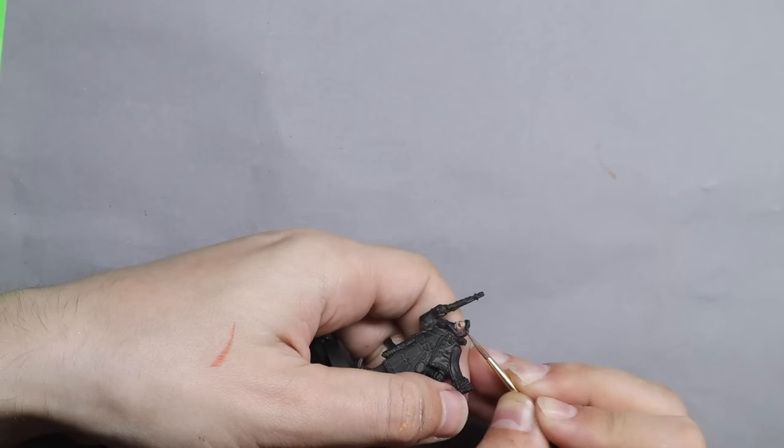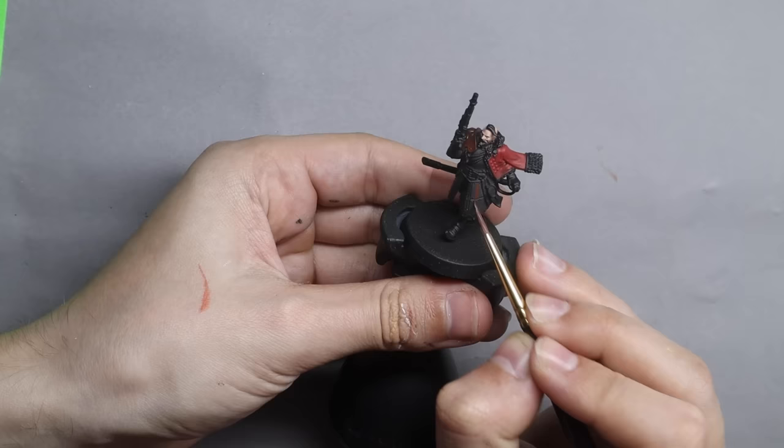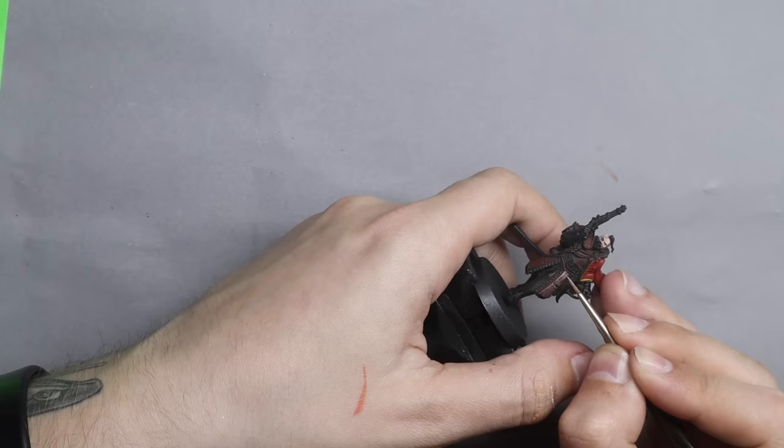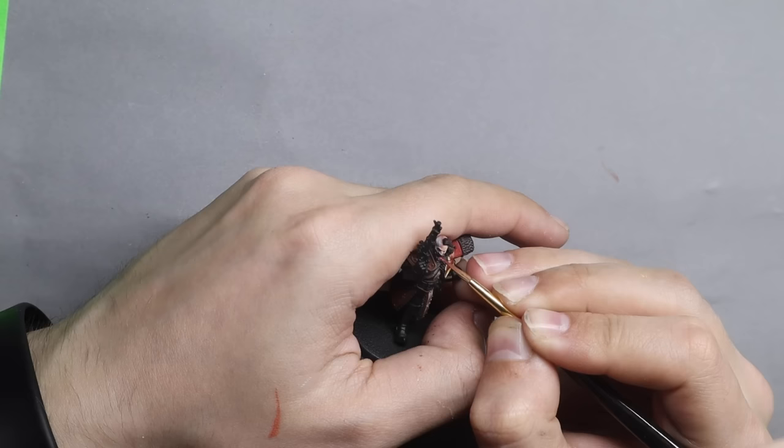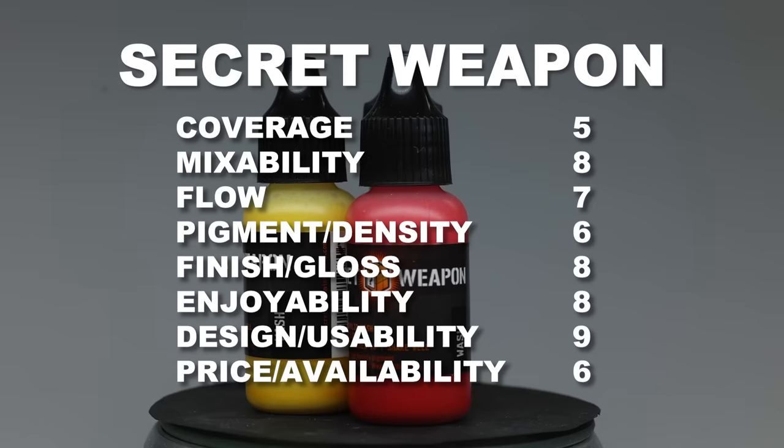It's time for the Secret Weapon. The Secret Weapon paint range is originally made for mecha miniatures, which means the color selection is probably not what you'd normally see with people who paint fantasy realistic miniatures. With that said, the colors look really nice, the flow from the brush is above average, and the coverage is honestly quite nice. Even with the limiting paint range, I actually enjoyed painting with them — they got a really nice finish. Our Secret Weapon scores quite high with a total of 65 points.